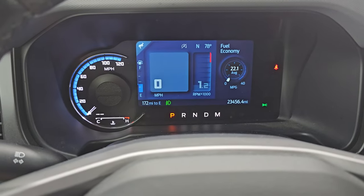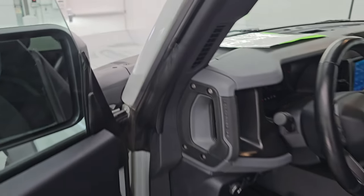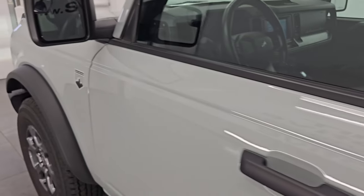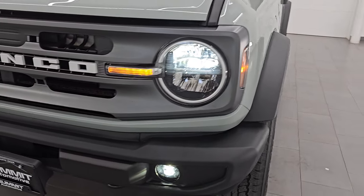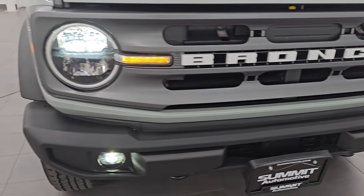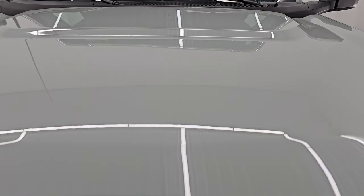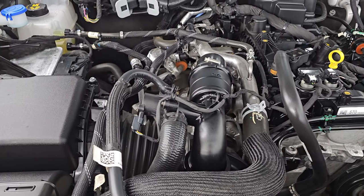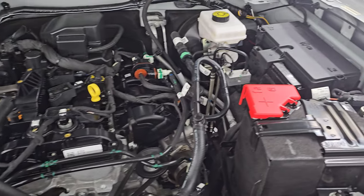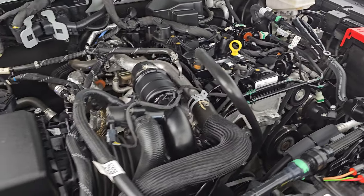It starts right up — no check engine lights or anything like that. You can see all those LED lights are very bright and working nicely. Under the hood we have the 2.3-liter turbocharged four-cylinder engine, 300 horsepower, 325 foot-pounds of torque. The engine bay is very clean and runs very smooth. This vehicle has been fully safetied and inspected, with a fresh oil and filter change and all fluids checked and topped off. There is the emissions sticker.